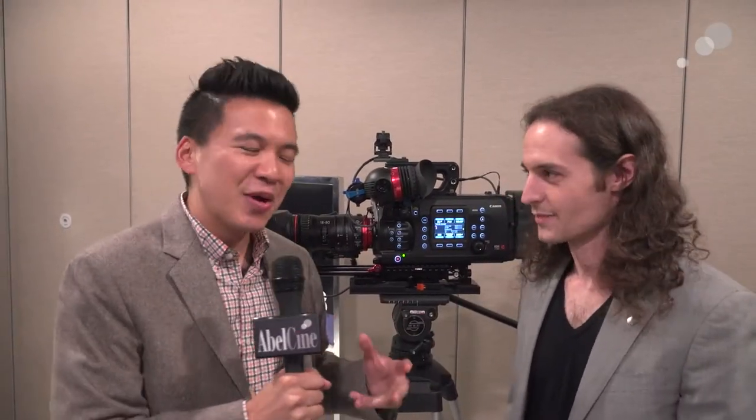I'm joined by Paul from Canon. We are standing right next to a Canon C700, so it's probably a good place to start.